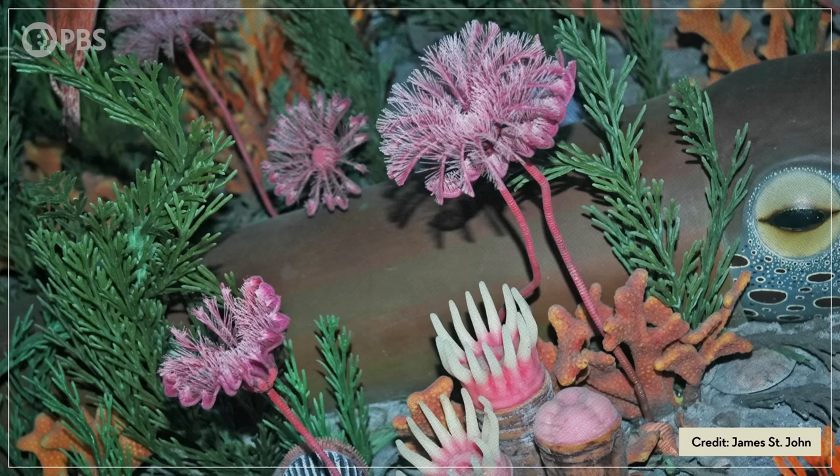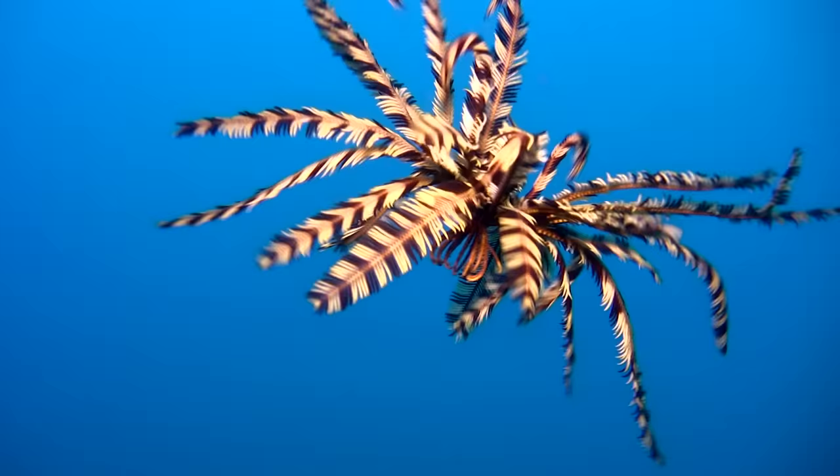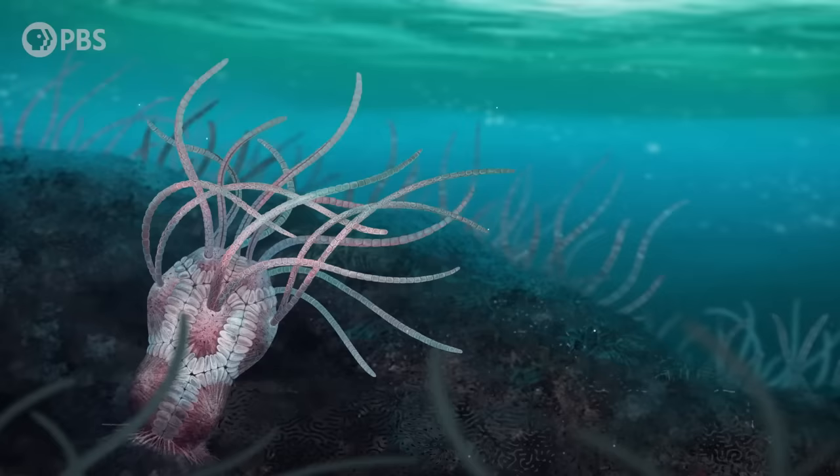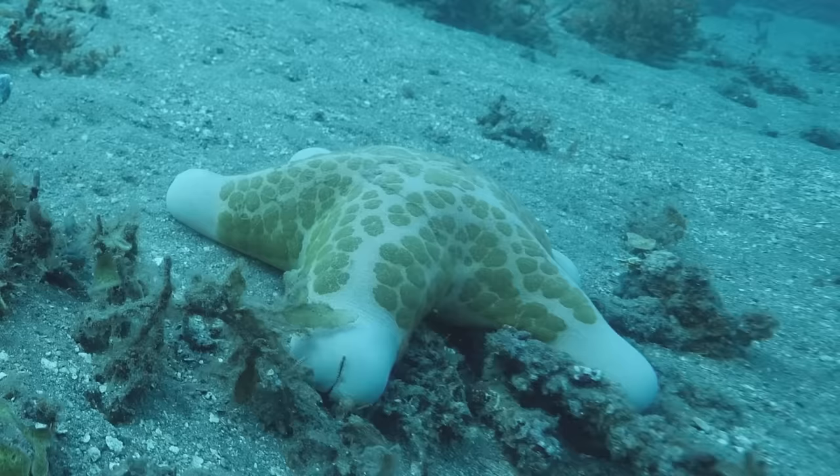Crinoids became the most abundant echinoderms of the Ordovician, and some were the ancestors of today's stalkless feather stars and stalked sea lilies. If anything, the eocrinoids and crinoids with stalks were moving away from the low-profile body plan of a starfish.